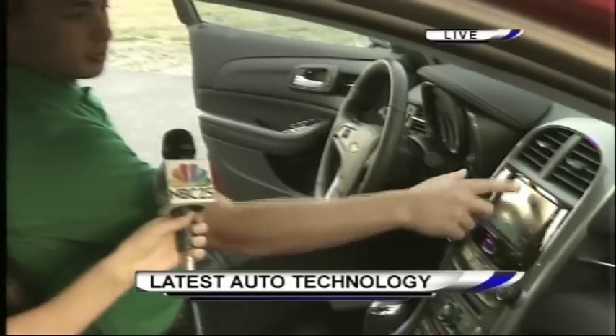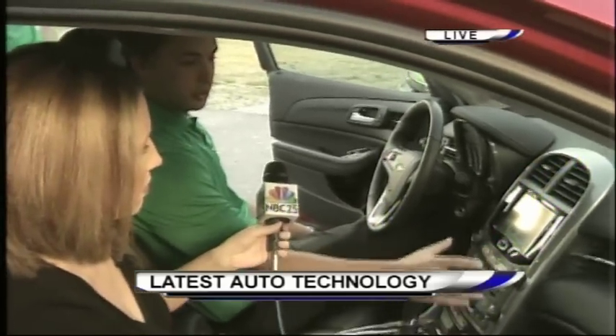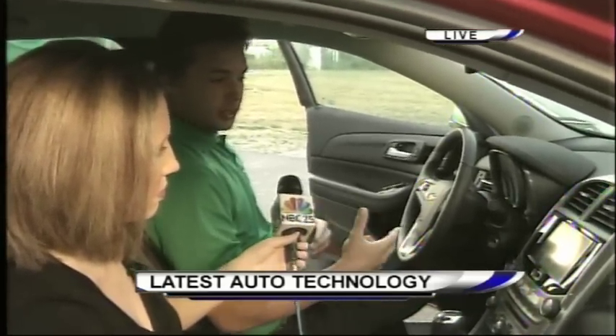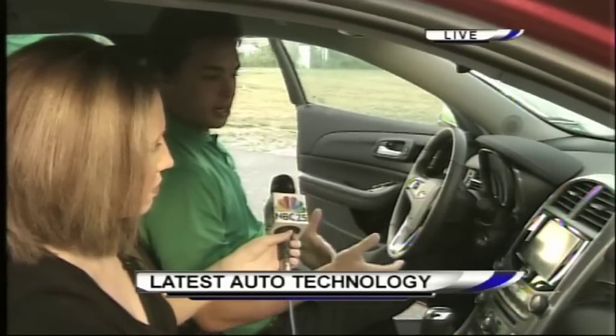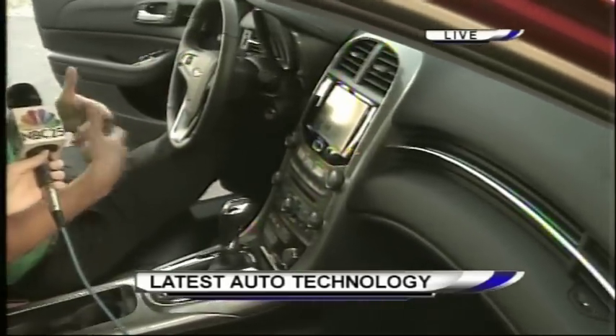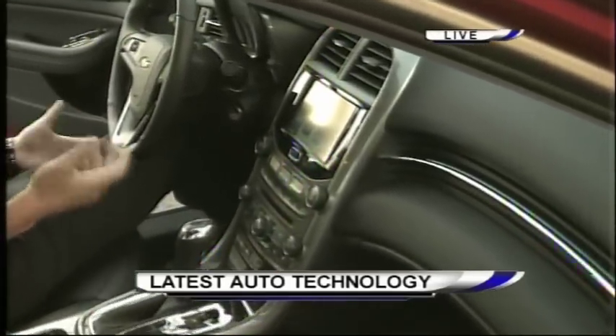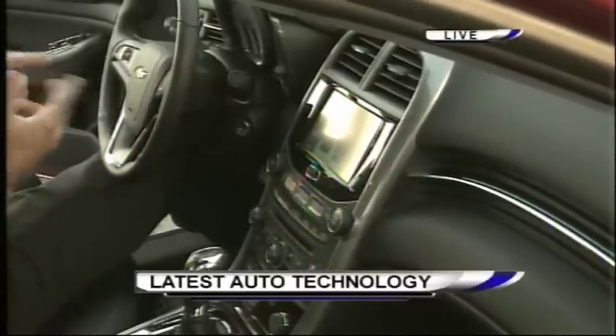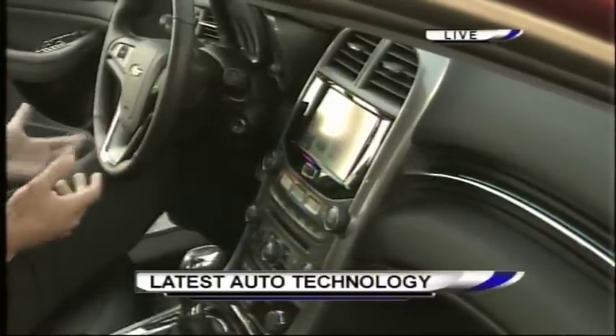A couple of the cool features that a lot of people like — a lot of people are starting to listen to Pandora Radio through their cell phones. So what you can do is you can actually pair up your cell phone with the car, and when you hit this Pandora icon it actually opens up Pandora on your phone and starts playing with your data plan. So you can just leave your phone in your pocket and play Pandora from your phone through your car speakers, all without taking the phone out of your pocket.